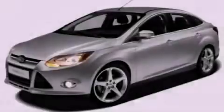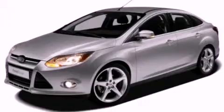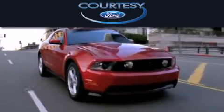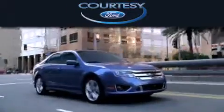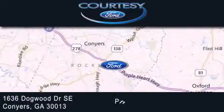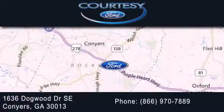Contact us today to arrange your test drive. Curti C Ford is dedicated to doing everything possible to ensure that the experience you have selecting your next vehicle is as pleasant as possible. We are located at 1636 Dogwood Drive Southeast in Conyers.